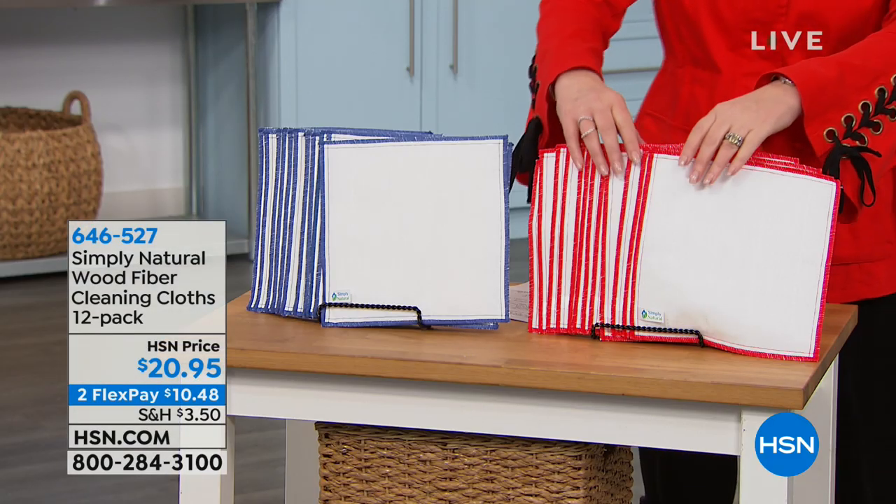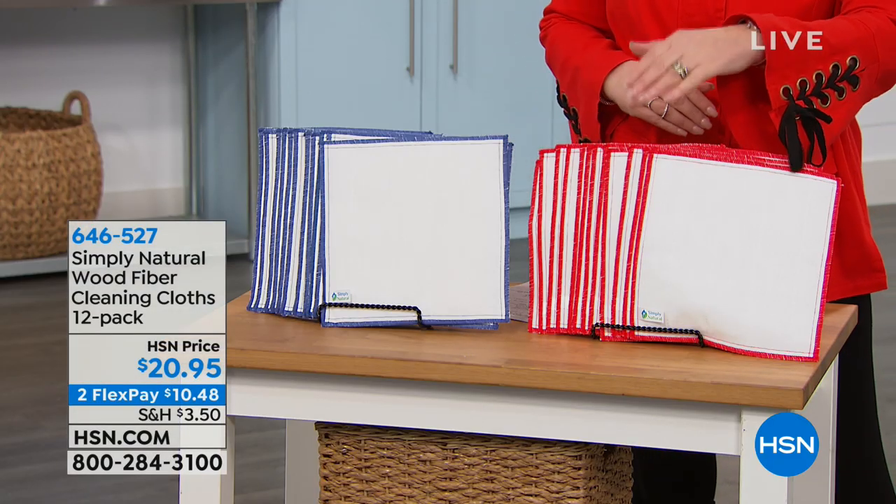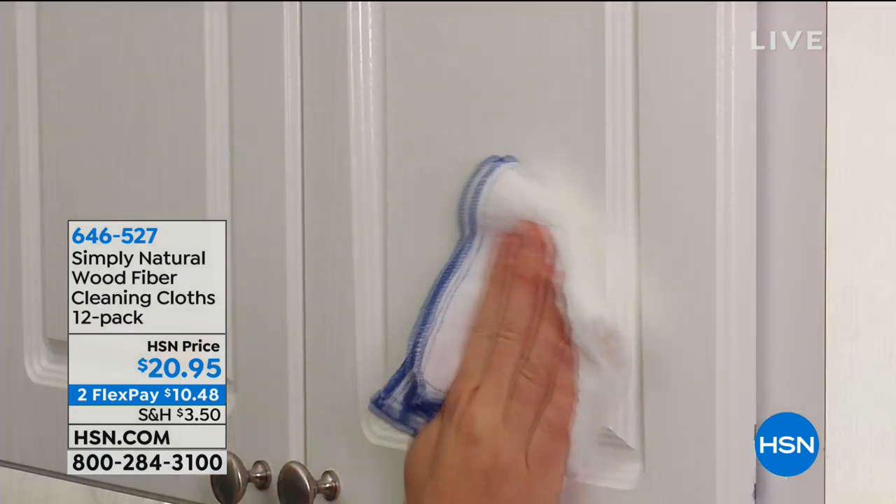Other places in your home, for that matter, have you heard about these yet? I'm getting these. I think this is brilliant. This is called the Simply Natural Wood Fiber Cleaning Cloths.